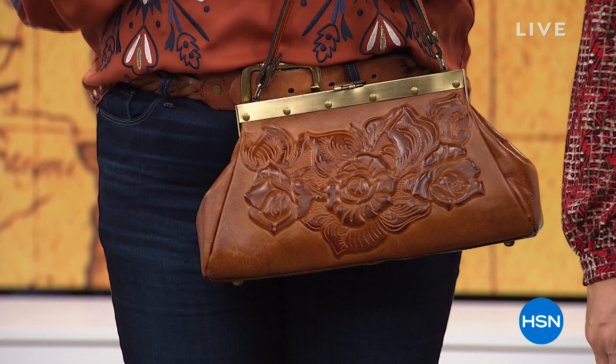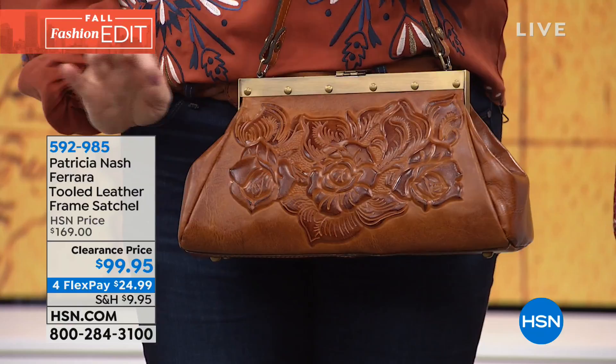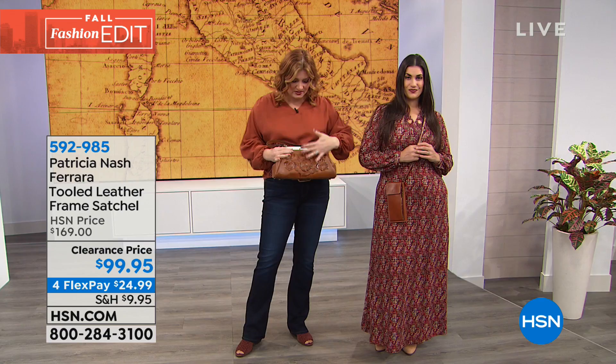Good afternoon everyone, I'm your host Robin Wall and we have the most spectacular hour of Patricia Nash handbags. If you are a girl who likes that status it-bag — you want luxury, sophistication, old world craftsmanship that truly tells the story — this hour is for you. I'm going to give you a sneak peek of a bag I am such a fan of: the framed satchel handbag, available in tan and pink at $99.95.